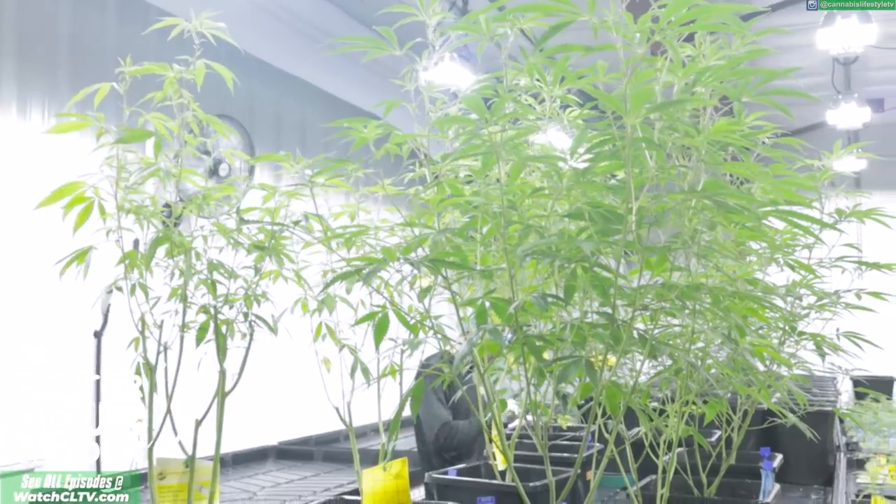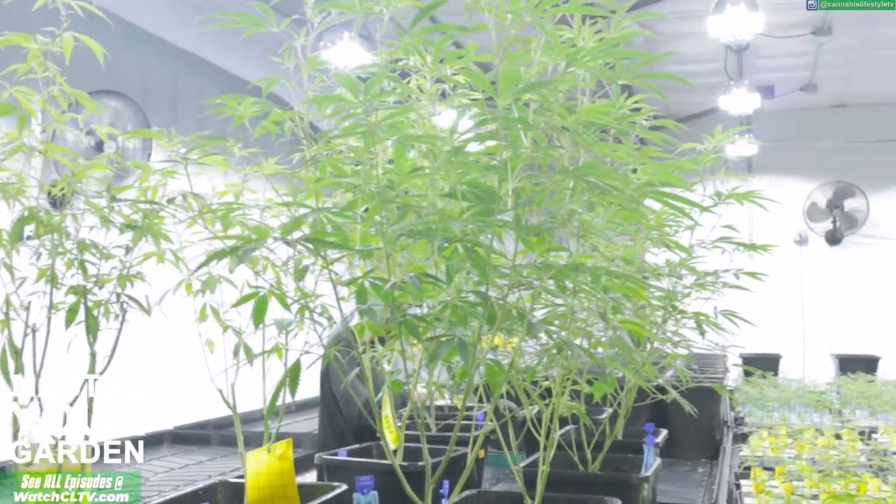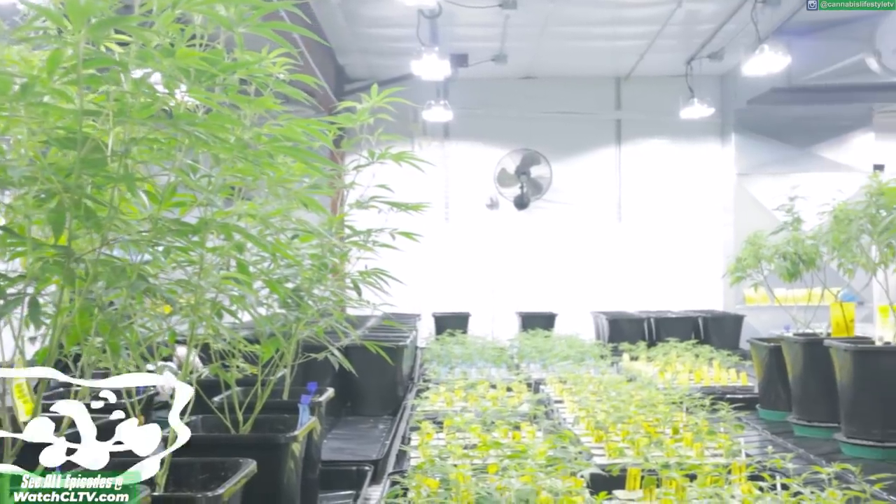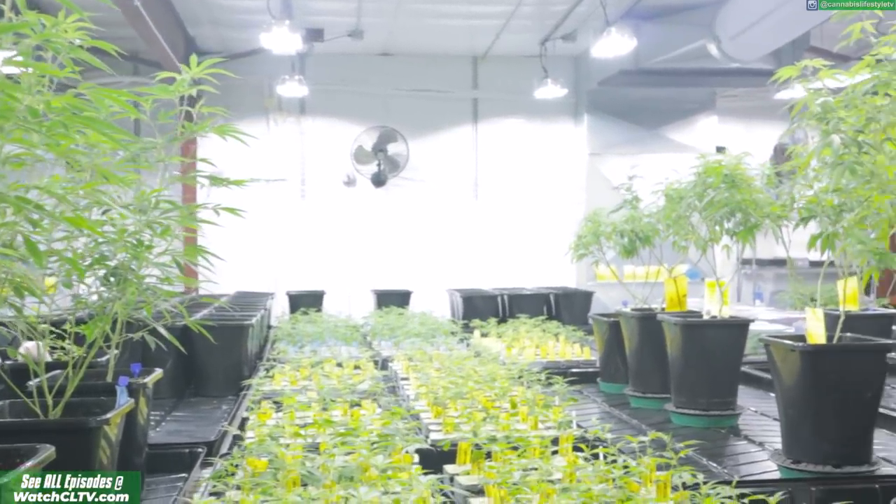Beautiful setup right away — Gavita Lighting, running Gavita HIDs as well as the LEDs. The nice thing about these is they're compatible to be able to be daisy-chained together, so you can have both together.